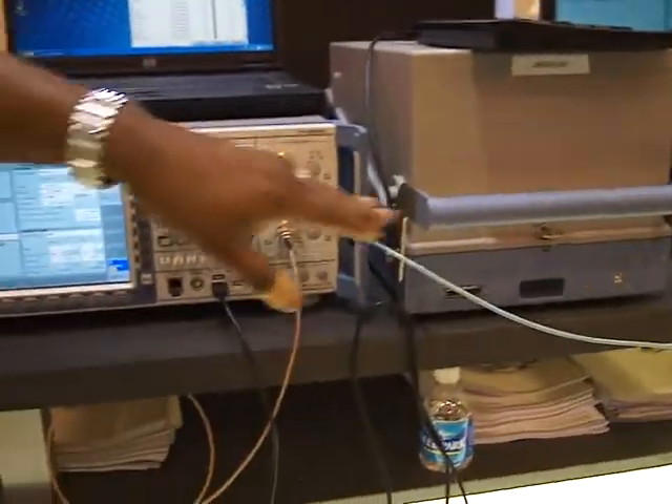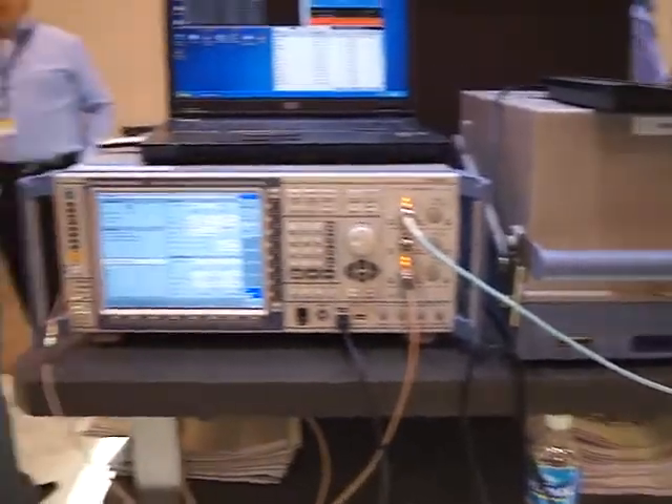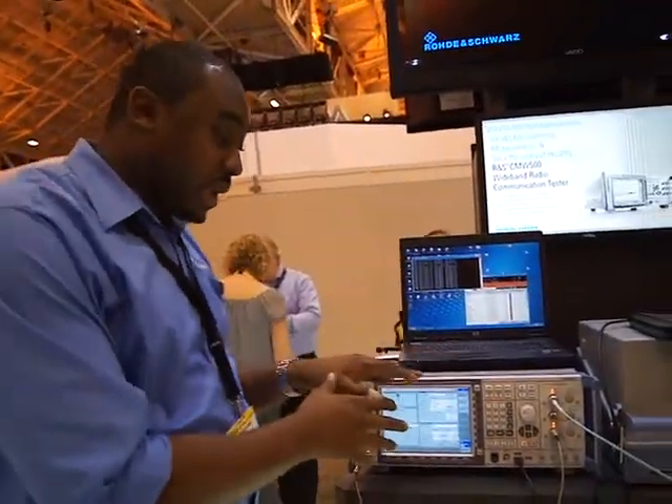At the same time, we are generating on a second RF board an LTE signal as well. So we show the capability of having more than one technology inside the same platform.